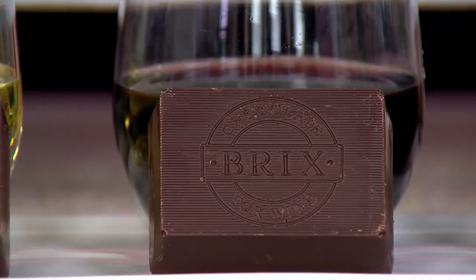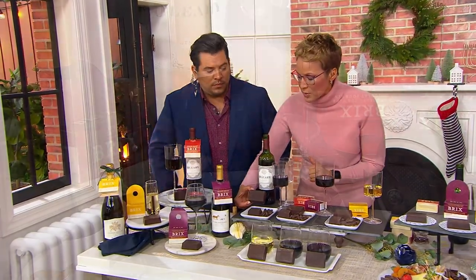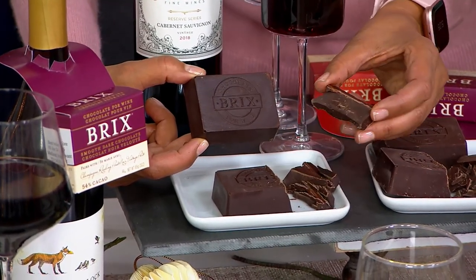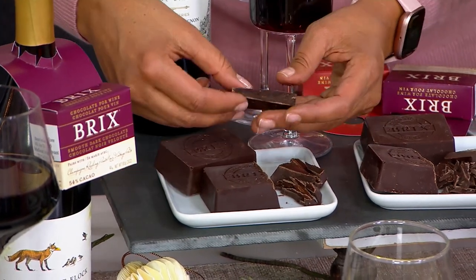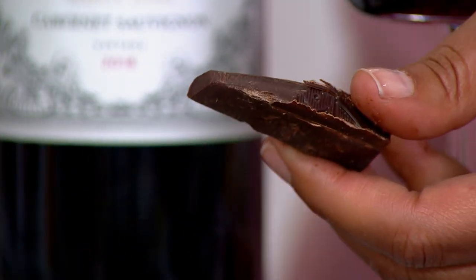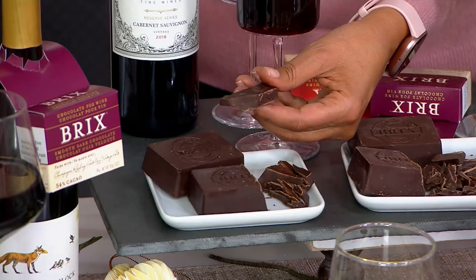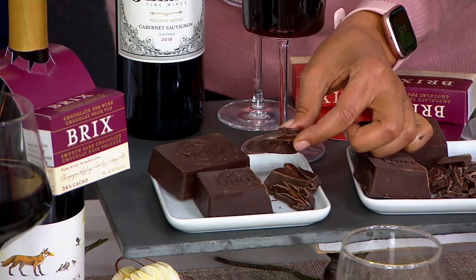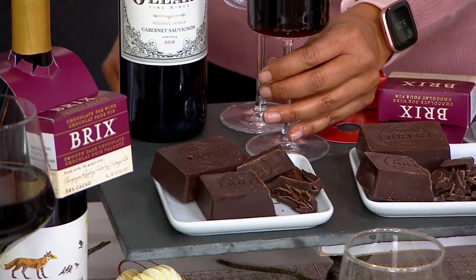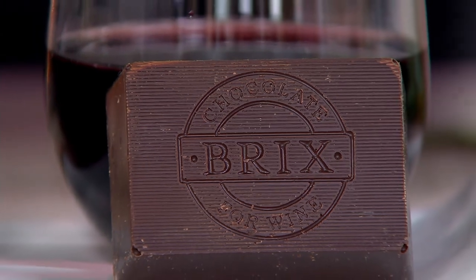Finally, we go into the really dark. This is the extra dark chocolate. You can even see in the color how this changes. The extra dark was developed to go with the darkest, boldest, reddest wines — your strong Cabernet Sauvignon we just had. The beautiful thing about our extra dark is that it's not bitter. The taste profile is just fantastic. With the dark red wines and the dark chocolate, they blend together and completely change the wine drinking experience.